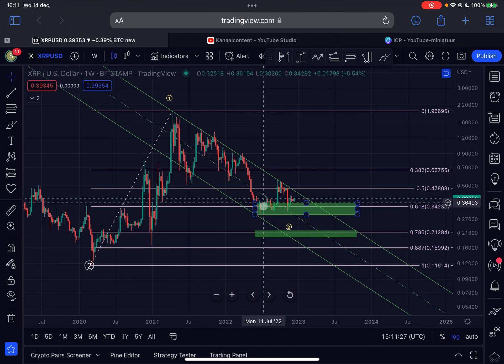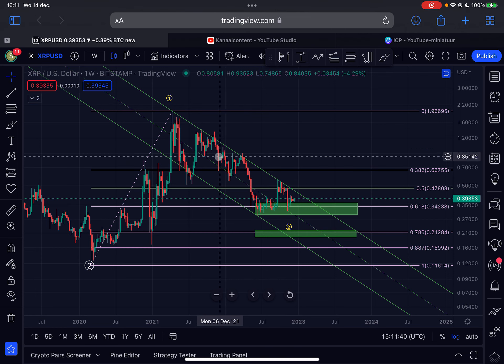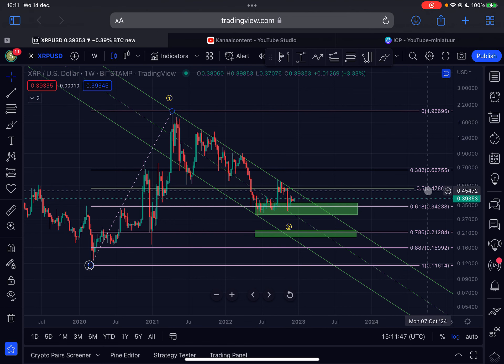If we break above 55 cents, we also break out of this descending parallel channel on the chart, and that is a major sign of strength. That is my criteria to say that the bear market low for XRP is in. As long as we are trading in this parallel channel to the downside, I cannot confirm that the bottom is in.